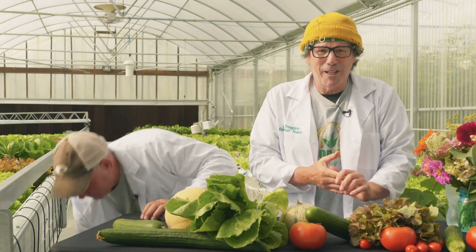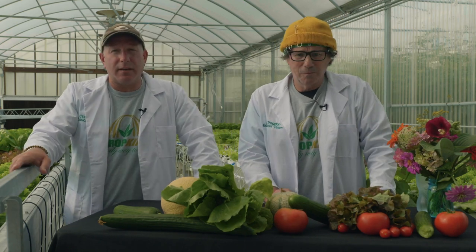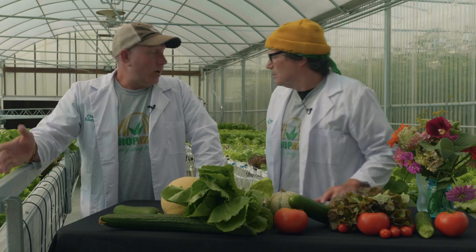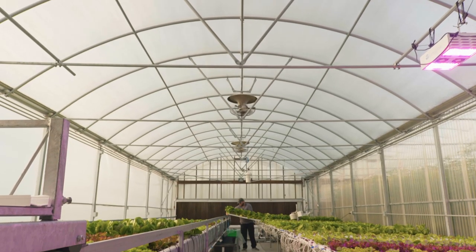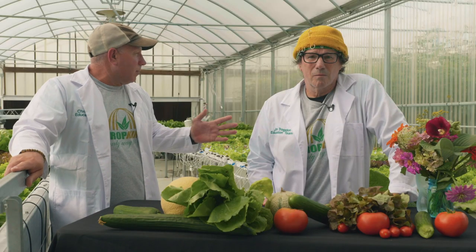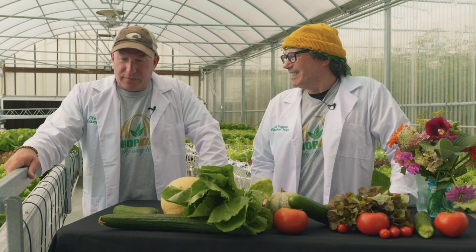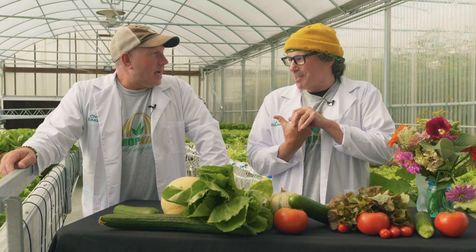We're going to do some cool stuff here with you today. We're both educators and teachers, so we're excited to teach you something about hydroponics. I should mention — you might think wow, they really went all out on creating this awesome greenhouse studio. We're actually not in a studio; we're in Crop King's experimental greenhouse. The stuff behind us is growing using NFT — nutrient film technique. That is right.